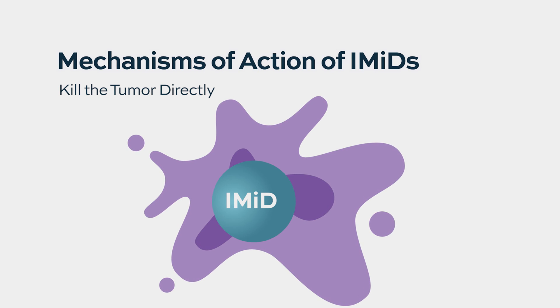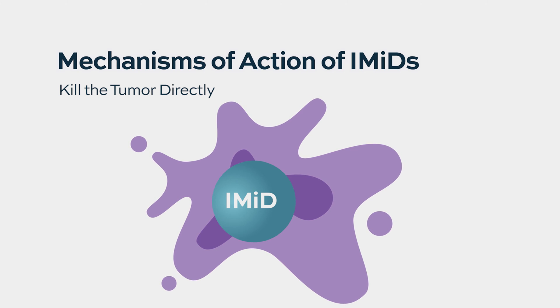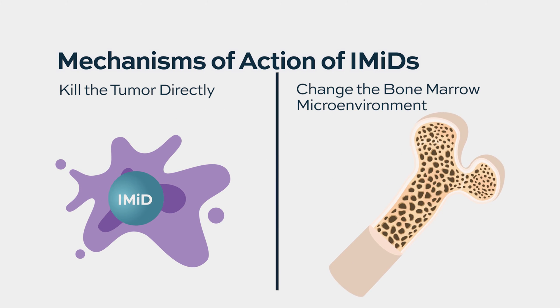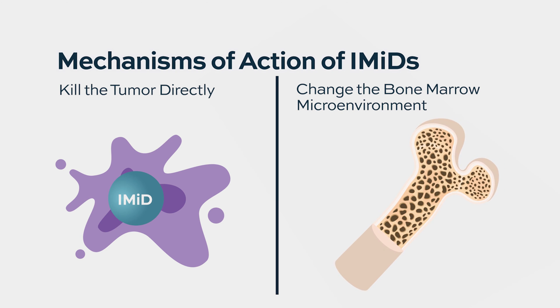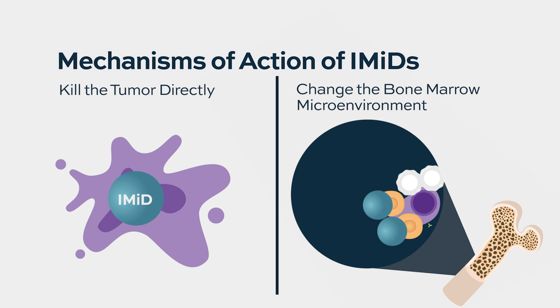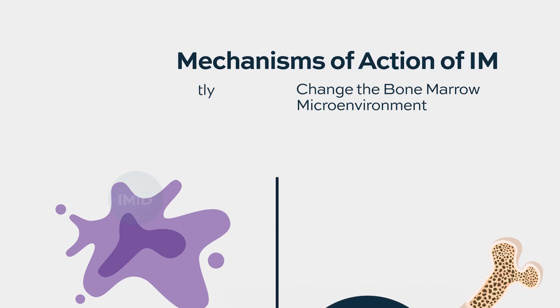Very importantly, the reason we call them immunomodulatory is that they don't just have their effect on myeloma cells — they act on cells that consist of the so-called immune microenvironment of multiple myeloma. In the bone marrow, where the tumor is growing, there are many other cells of the immune system that can contribute to tumor killing, and IMIDs have an important effect on those cells.